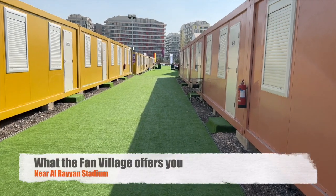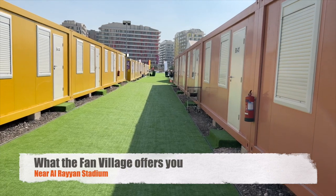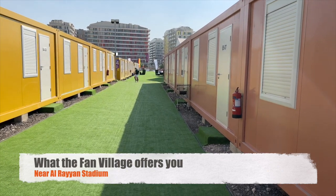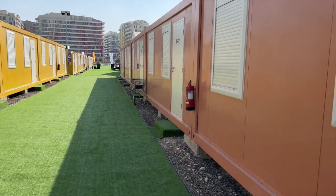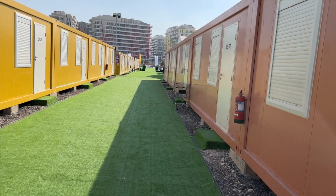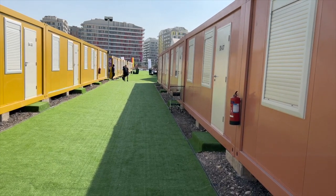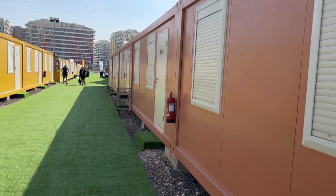Hey everybody, I got to Doha last night. I wanted to show you what the fan villages look like — these you might have seen on the news. They are the shipping container-like hotel rooms that they're renting out. This one happens to be right next to Al Rayyan Stadium.